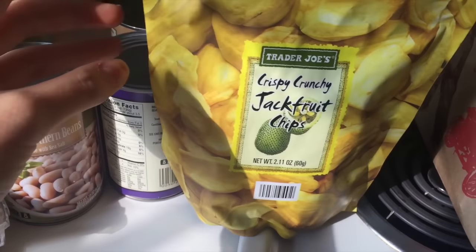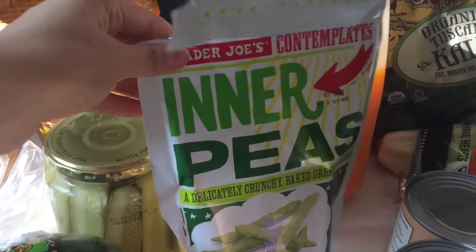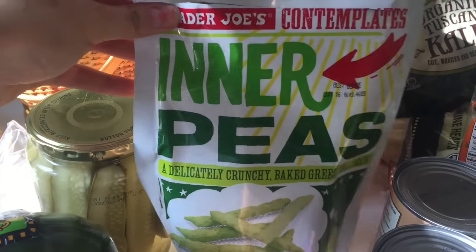And then I got some snacks. Don't judge me, but I've already eaten most of them because I wanted to try them. I got these crispy, crunchy jackfruit chips. I've seen these before and I normally don't get them because the ingredients are jackfruit and then rice bran oil, and I try to stay away from oil. They're pretty good but I probably won't get them again. Inner peas — I'm sure most of you have tried these before. These are so addicting, and they don't have a way to close the bag, so it's like you open it and it's just open — you might as well just eat the whole thing, right?